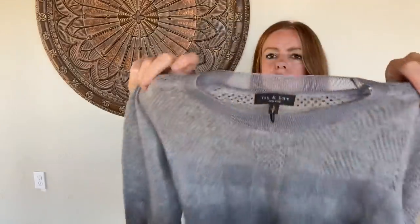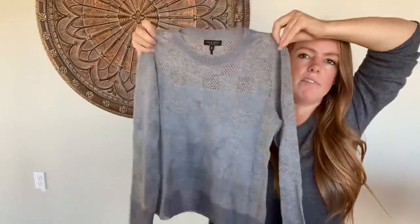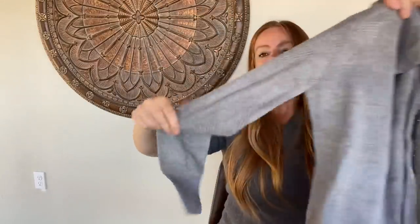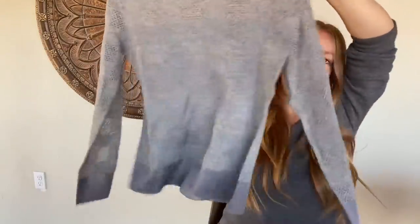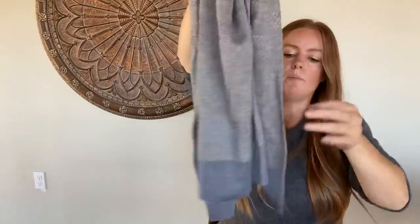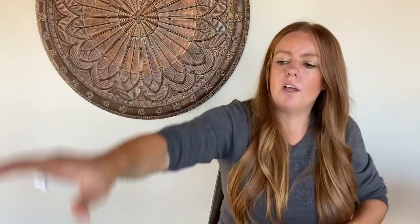This is Rag & Bone — I absolutely love this. It feels super crisp, like it hasn't been worn. Very subtle, semi-sheer on the top part and the sleeves, and then just a little bit of accents down here. Very classic and it feels great. Size small, probably in that $35 to $40 range.